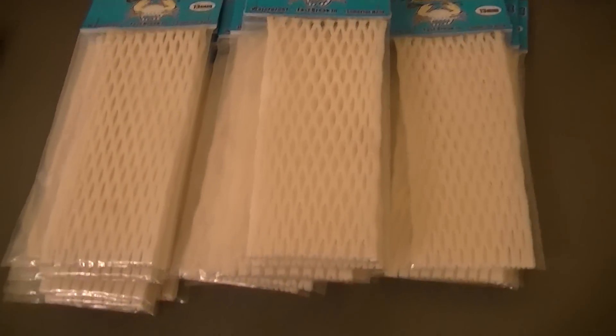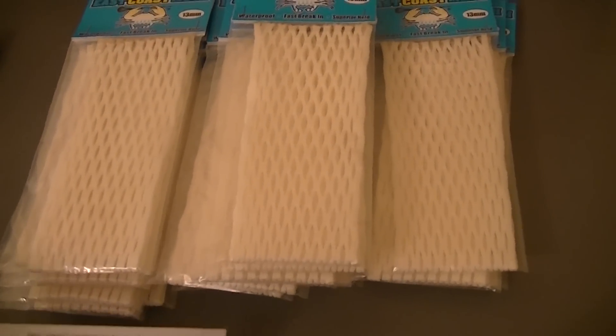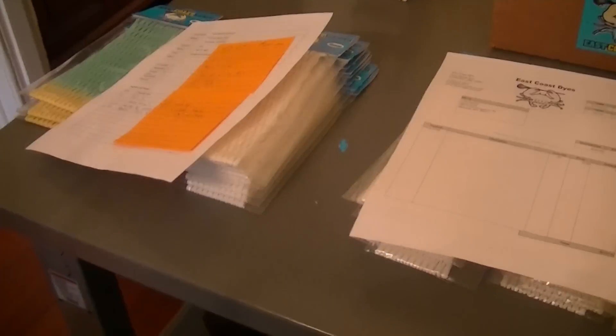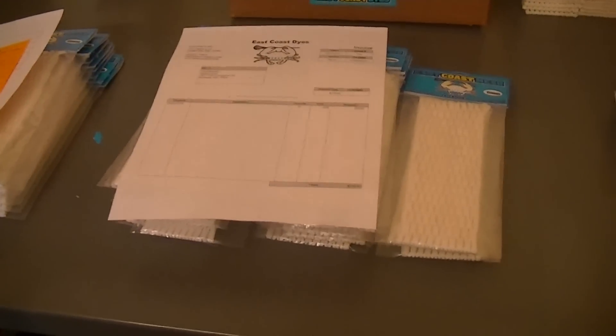And finally, lax.com just picked up a small reorder of 24 pieces of white 13mm. Thanks for watching guys, make sure to check this mesh out at Percival Sports in Virginia and Sports Extra in Bethesda, and have a great day.